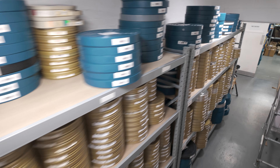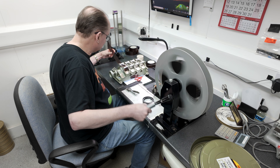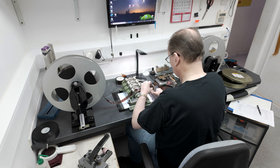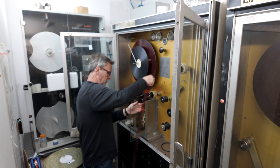Once that's completed, it then goes off into neg assembly where it will meet the soundtrack. It'll be married with the soundtrack to make sure that it's in sync. Once those two products are both made up, top and tail leaded and punch hold for sync, they then go into the cleaning room. They get a quick clean and then they go off into the printing room.